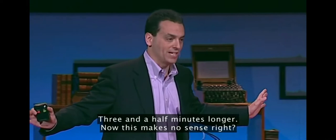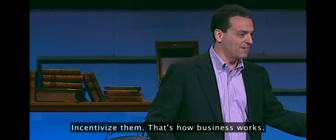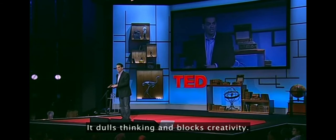Three and a half minutes longer. Now, this makes no sense, right? I'm an American — I believe in free markets. That's not how it's supposed to work. If you want people to perform better, you reward them — bonuses, commissions, their own reality show — incentivize them. That's how business works. But that's not happening here. You've got an incentive designed to sharpen thinking and accelerate creativity, and it does just the opposite: it dulls thinking and blocks creativity.